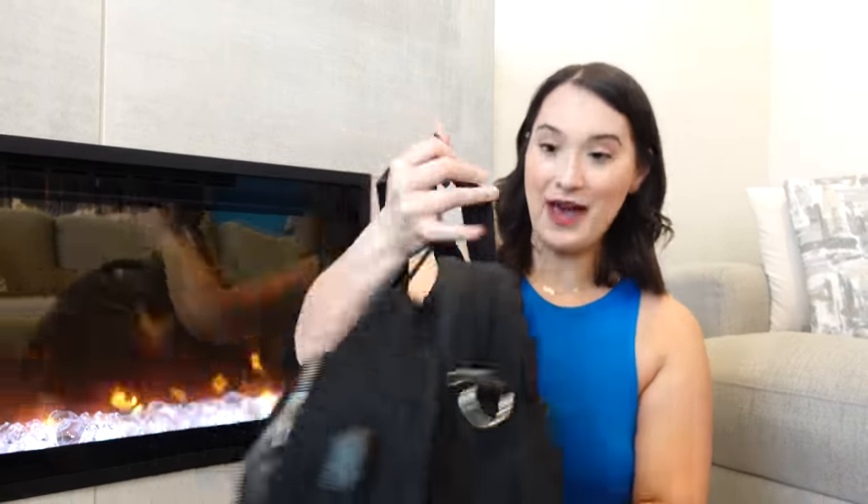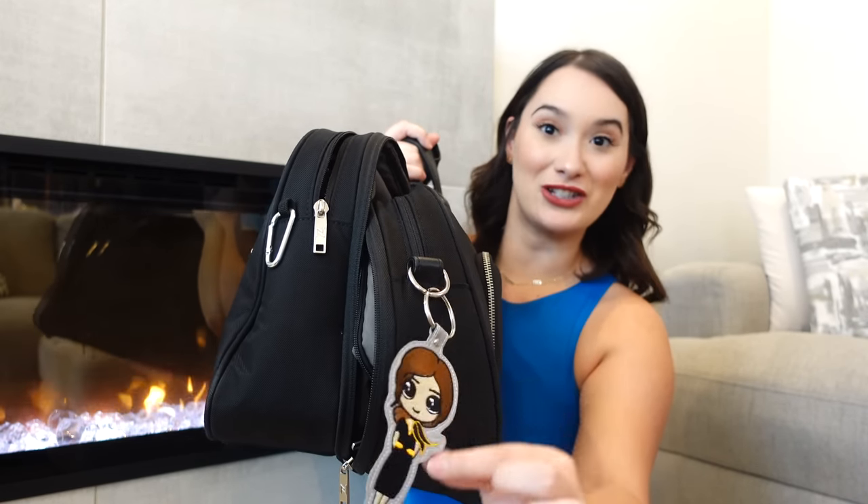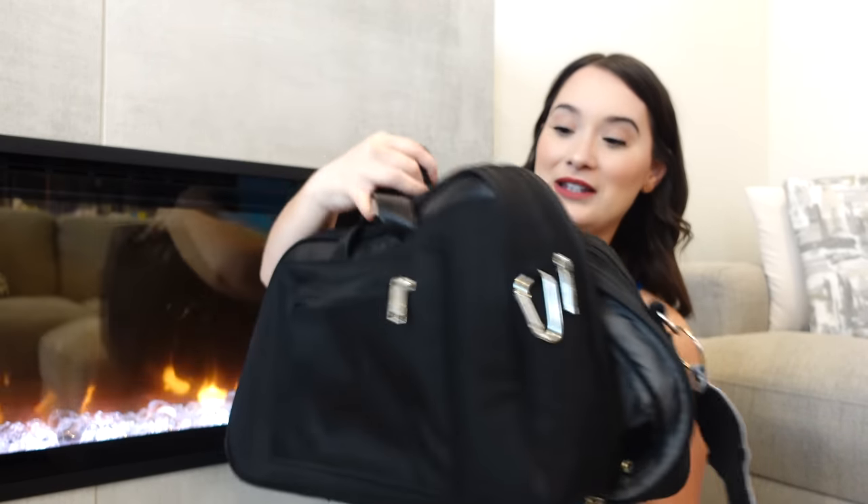That is everything in my bag! I also wanted to show you this cute keychain I got from a co-worker who owns her own company and makes them herself — I'll link it below. Anything I got from Amazon I'll also link in the description. I'll leave a link for Simply Earth too so you can try out the essential oils and make some cool recipes. Thank you so much for watching, don't forget to subscribe, and I'll see you in my next video!